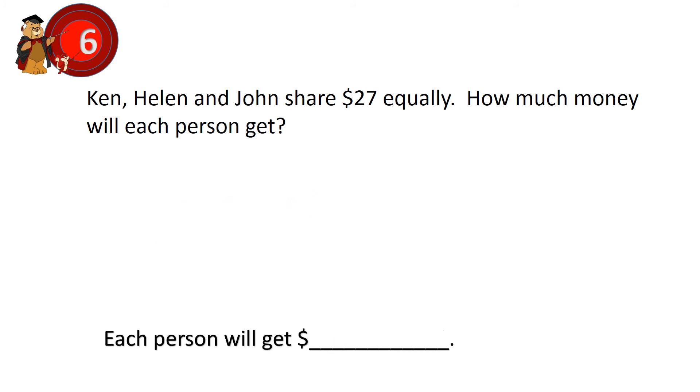Question 6. Can Helen and John share 27 dollars equally? How much money will each person get? 27 dollars shared by 3 equally. 27 divided by 3 equals 9. Each person will get 9 dollars.